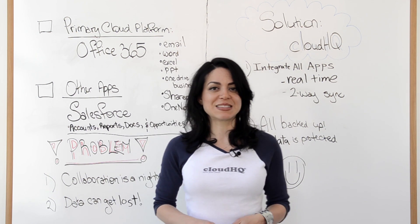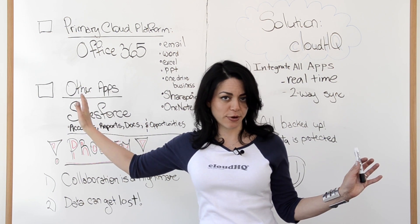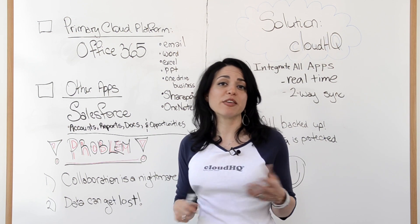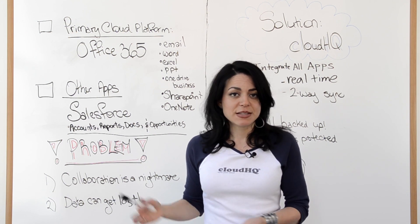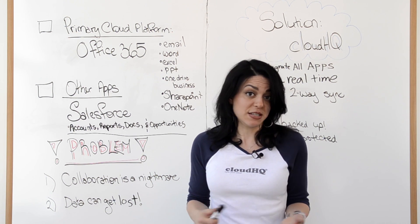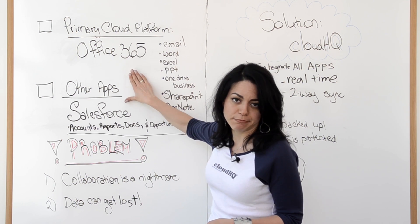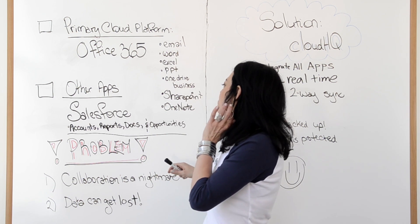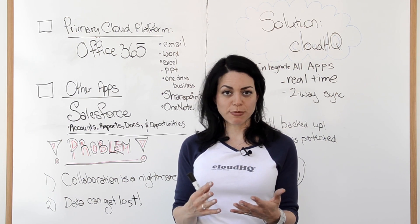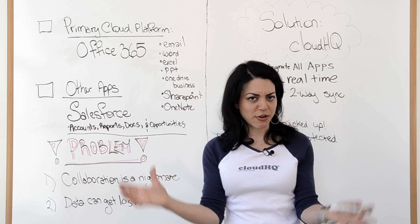Let's take an example. Let's say you're using Office 365 as your primary cloud platform in your organization, and you've got Salesforce as your app because everybody needs a CRM — Salesforce is one of the leading CRM systems that exists today. So let's say we're using these two really awesome platforms. And let's say we have a project manager who is in SharePoint. Here we are in SharePoint — that's part of Office 365, it's part of their big suite.